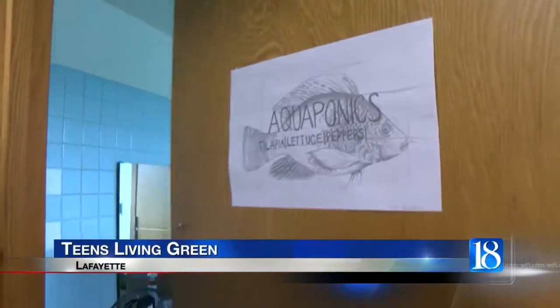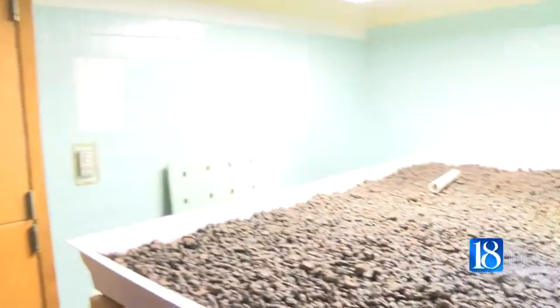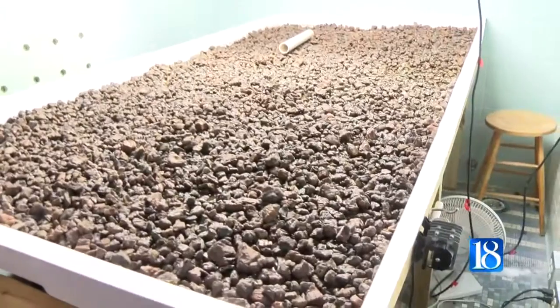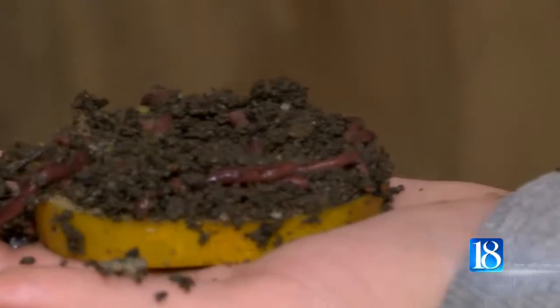Social studies students at a Lafayette high school are not only learning about the past, but finding ways to sustain the future. Oakland high school teacher James Koval uses his classroom to teach agricultural sustainability. Students are building an aquaponics garden, which uses water, rocks, and fish to grow vegetables.